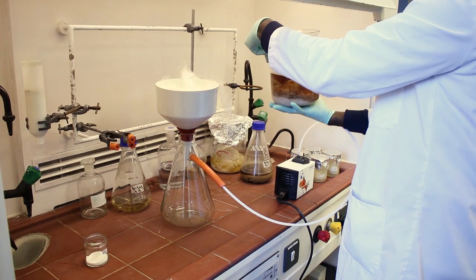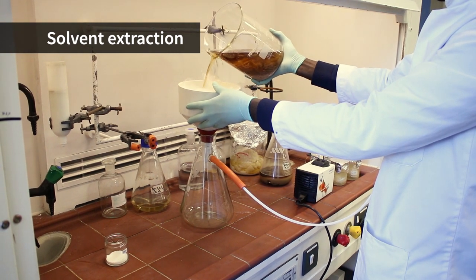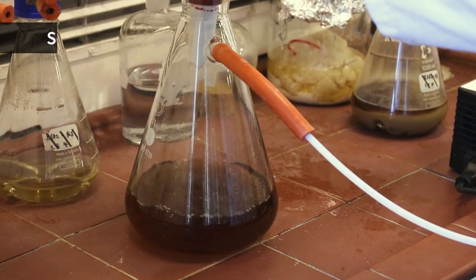Once the bacteria have grown for a few days, we extract the compounds they have made using solvent extraction. The extract can contain a mixture of hundreds of compounds.